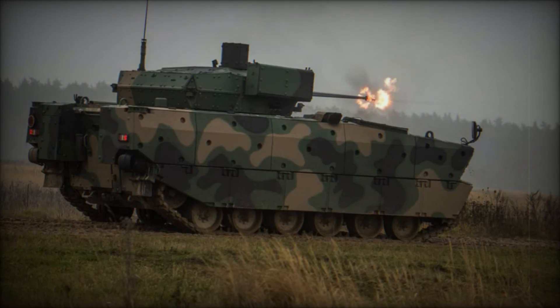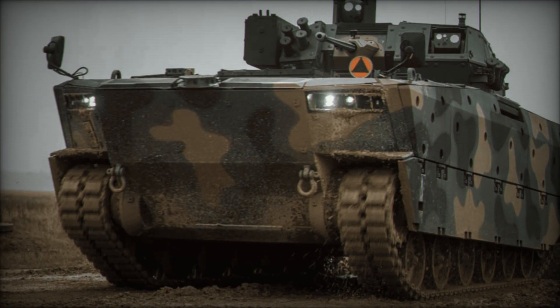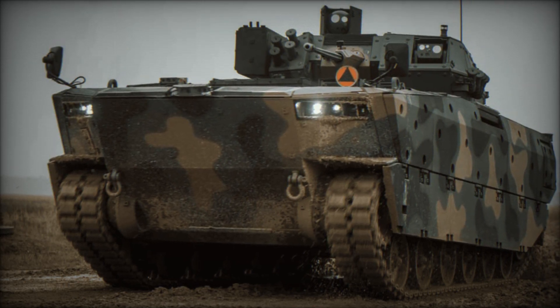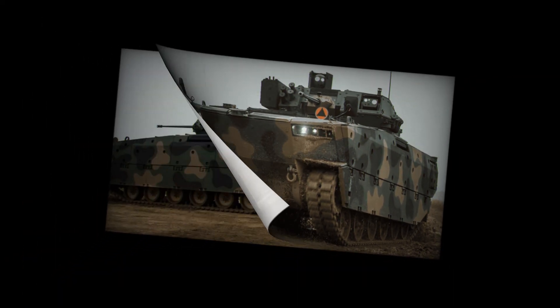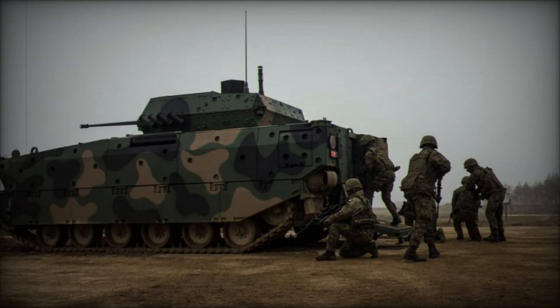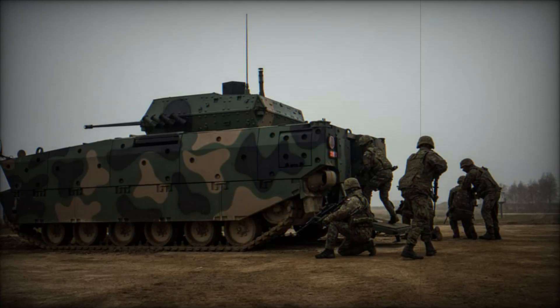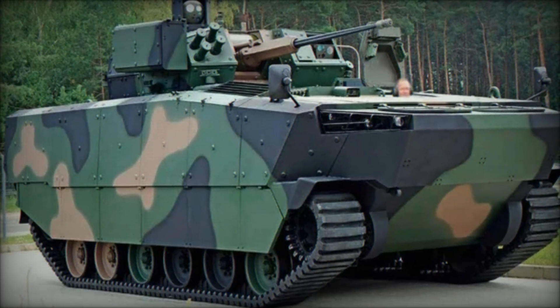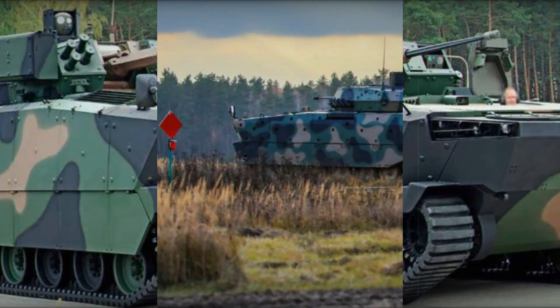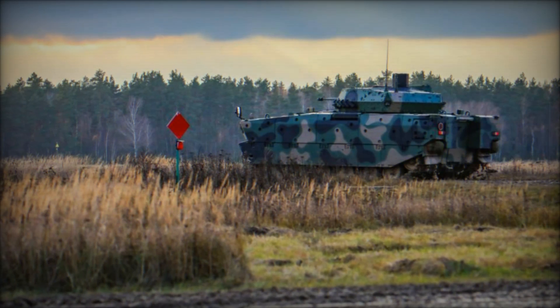For example, extra anti-tank missiles can be installed for tank combat, or reconnaissance equipment can be added to perform scouting missions. This makes the vehicle versatile and ready to take on a variety of missions. Borsuk also boasts high mobility. Despite weighing 25 tons, it can move across rough terrain including swamps and mud — something many heavier vehicles can't do. The suspension system and powerful diesel engine make it ideal for any conditions.